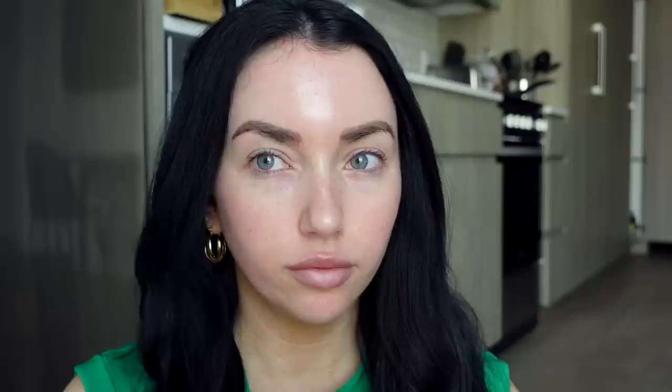Starting off with the AOA Blurfection Face Primer — this is a dollar. AOA makes some killer stuff; some of my favorite products of all time come from AOA, like their lip mask and highlighter. This one I feel like I can definitely live without. It feels balmy and wet when you first touch it, but when you blend it out it leaves a silky, slick kind of base. It's not super blurring — I don't put this over my pores and feel wowed.